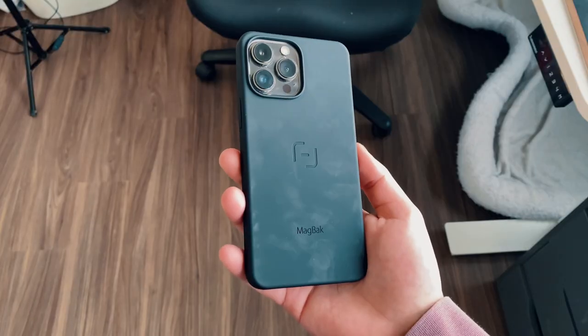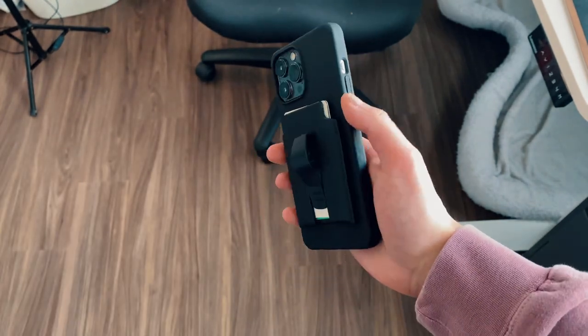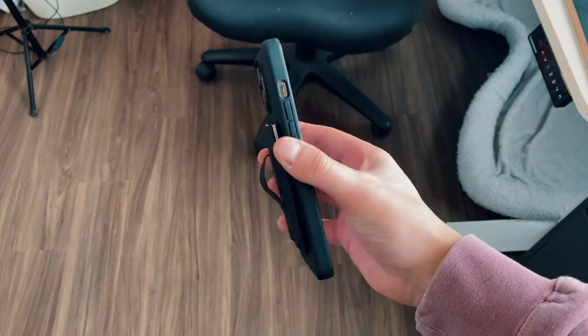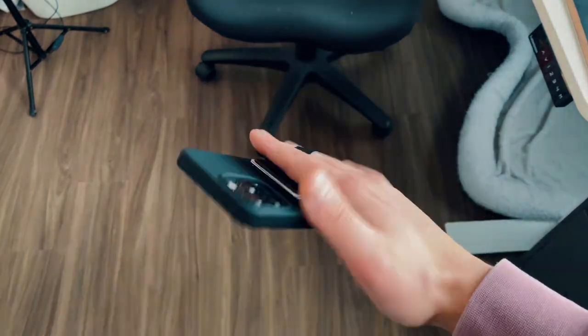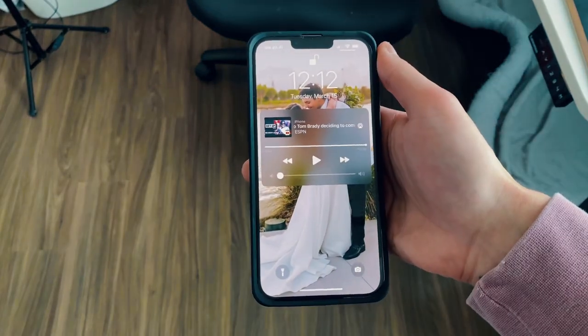Here we have the MagBak case — it's a very traditional case with that soft silicone feel that Apple's cases have and very minimal branding. The name is embossed down here and the logo right in the middle. What makes this thing special is how it works with the MagBak wallet. It works as a normal wallet if you just have an iPhone with any other case or naked. But if you have this case, there are more magnets built in that allow you to use this as a stand — very similarly to the Moft. You just slap it on here, and when you have this case, this thing is not coming off.